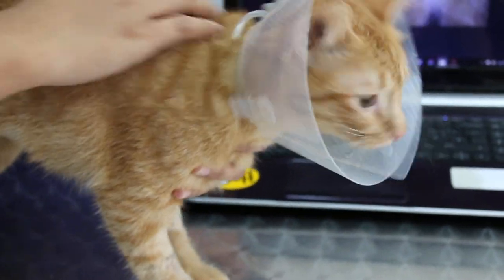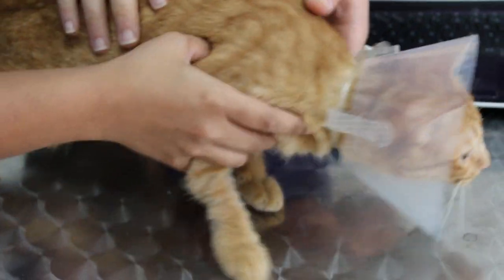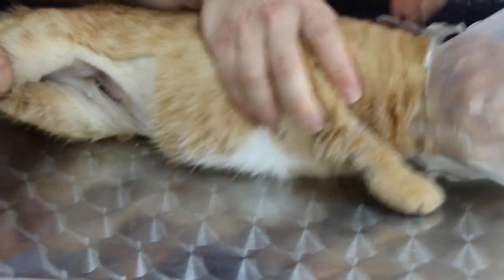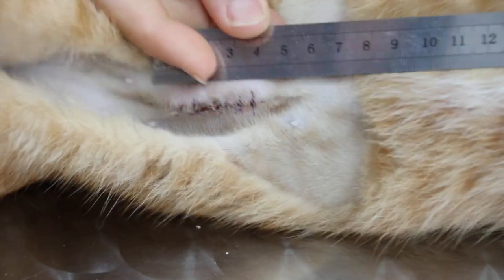Today is the 13th of December 2017. This is a 1 year old female domestic short hair cat. If you look at her abdomen, there is a skin incision 4.5cm in length. There are also 6 stitches.